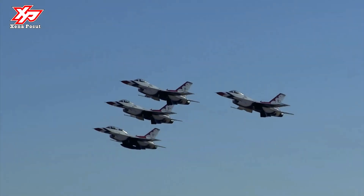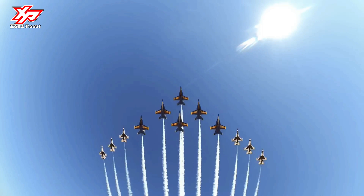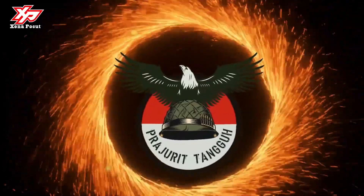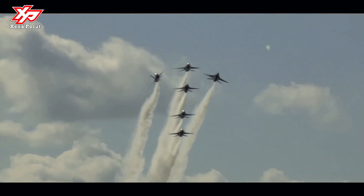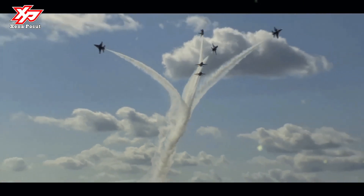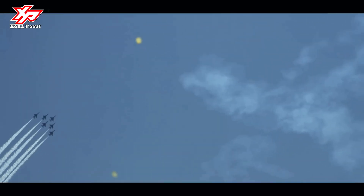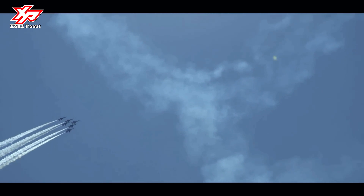It is armed with an internal M61 Vulcan cannon in the left-wing root and has multiple locations for mounting various missiles, bombs, and pods. It has a thrust-to-weight ratio greater than one, providing power to climb and accelerate vertically. The F-16 was designed to be relatively inexpensive to build and simpler to maintain than earlier generation fighters.